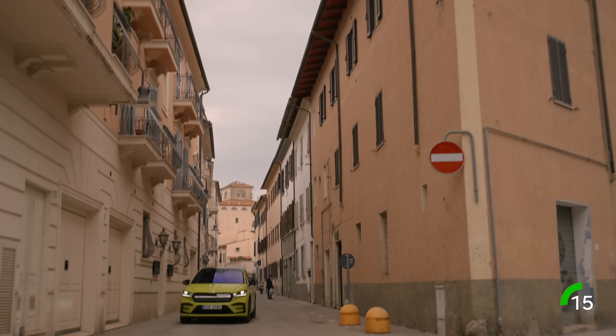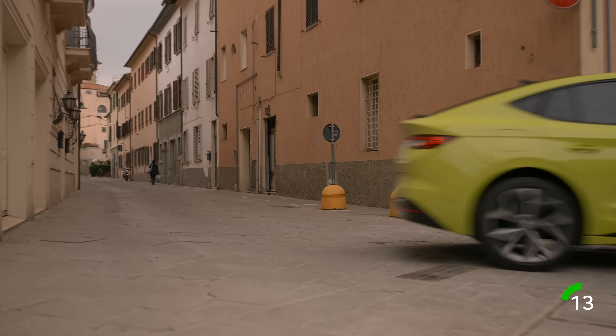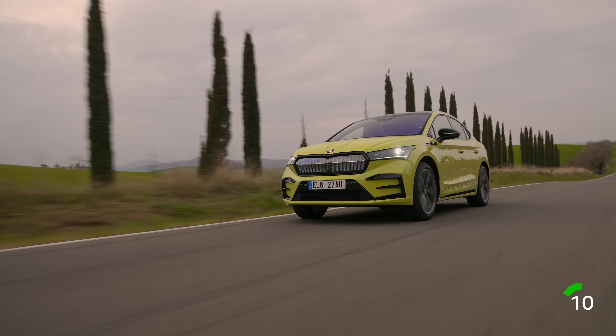The Enyaq Coupe IV is a comfortable and very quiet car. In the city, the ride can be beautifully smooth and fluid. Outside, it can be pretty dynamic.